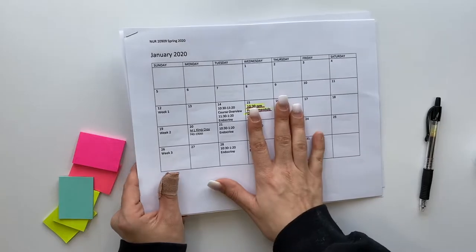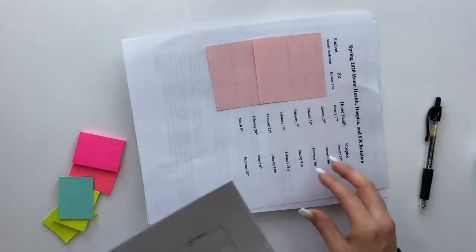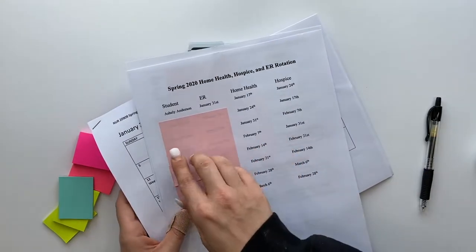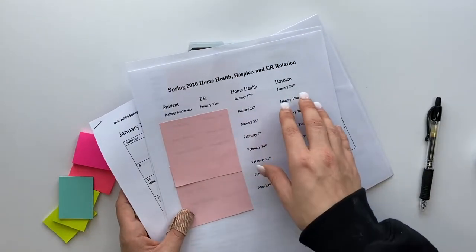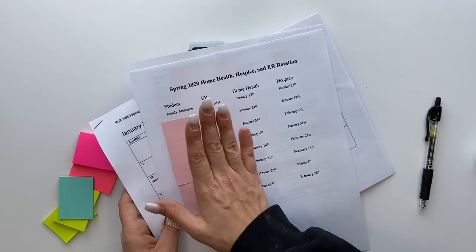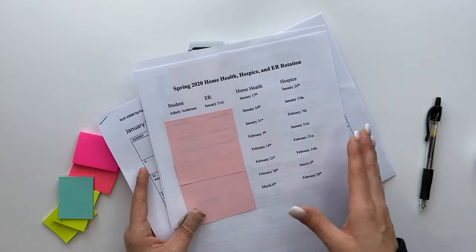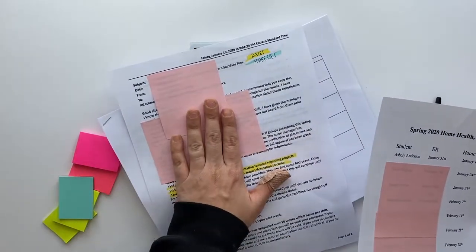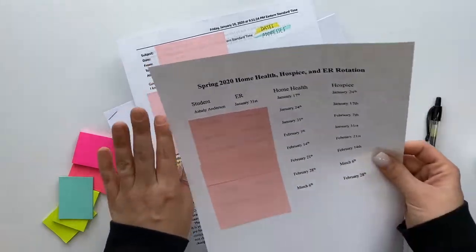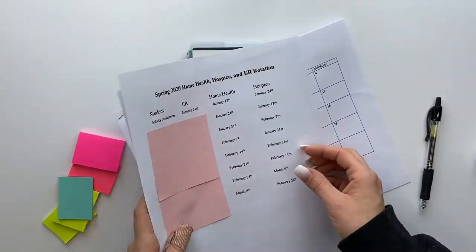So get all your supplies. I have my calendar here and part of my clinical schedule — these are for ER, home health, and hospice. The sticky notes I have on here are covering up other students' names and private information that I don't want to be on YouTube. I also have an email from my clinical instructor that has some important dates that I need to put in there as well.